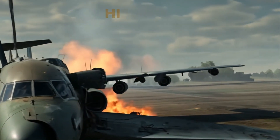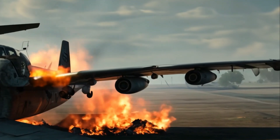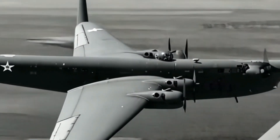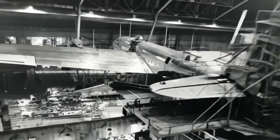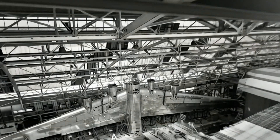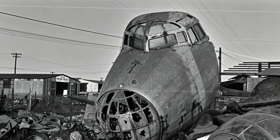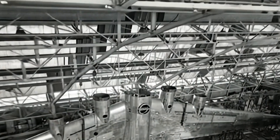Only one prototype of the XB-19 was ever completed, later upgraded into the XB-19A with improved Allison engines. Although these engines offered better performance, the aircraft remained impractical for mass production. Retired in 1943 and scrapped in 1949, the XB-19 nonetheless left a lasting legacy. It paved the way for legendary bombers such as the Boeing B-29 Superfortress, and influenced critical advancements in aircraft design, maintenance logistics, and combat strategy.